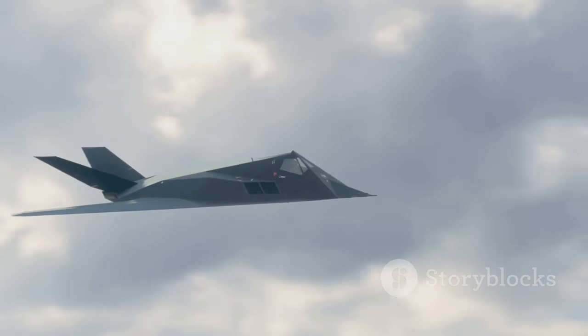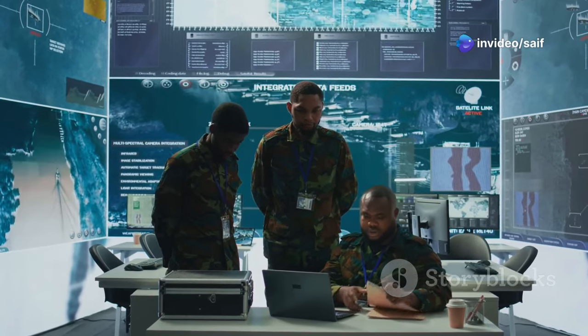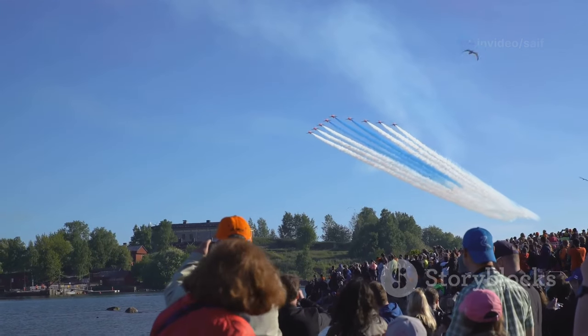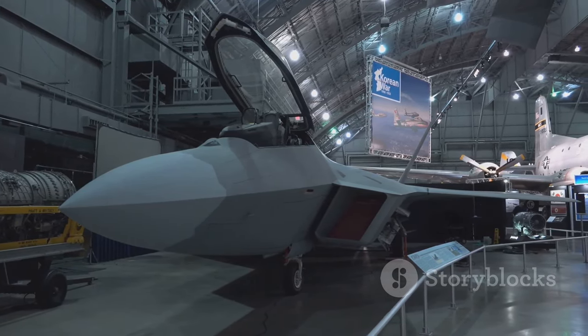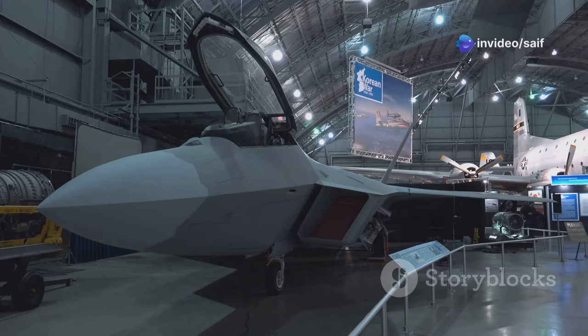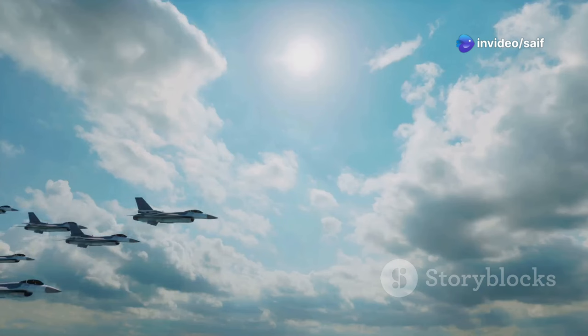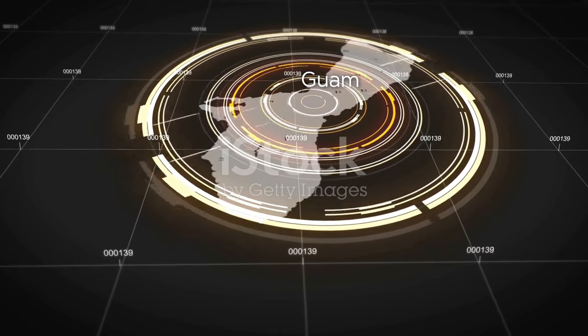The J-20 has been shrouded in secrecy ever since it first took to the skies — whispers of its capabilities, grainy images from testing grounds, and a whole lot of speculation. We're going to break down everything we know about these jets, from their stealth tech and maneuverability to their weapons systems and electronic warfare capabilities. This is about understanding the future of air superiority, the balance of power, and what it takes to dominate the skies in the 21st century. So buckle up, because things are about to get very, very interesting.